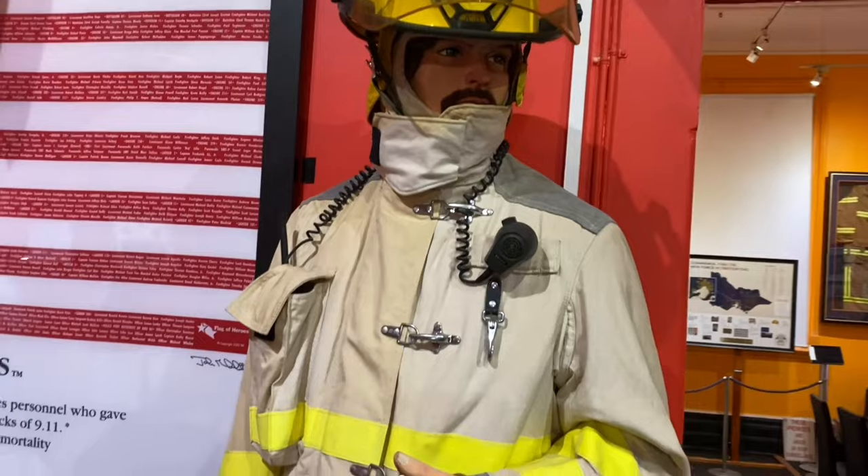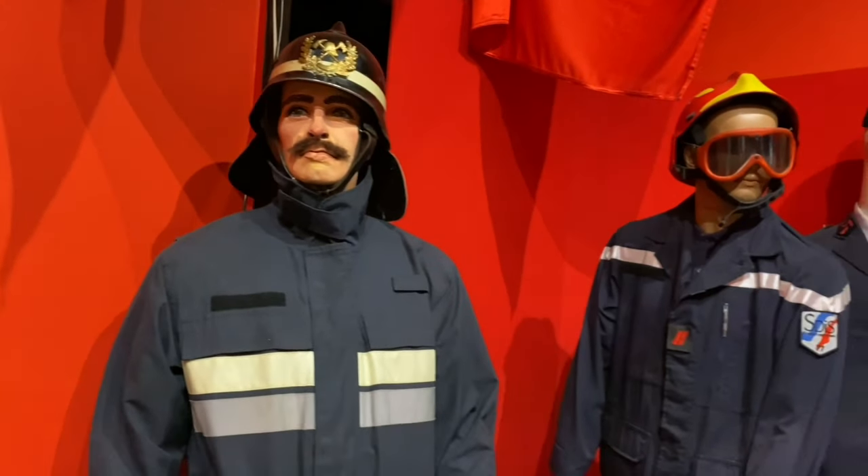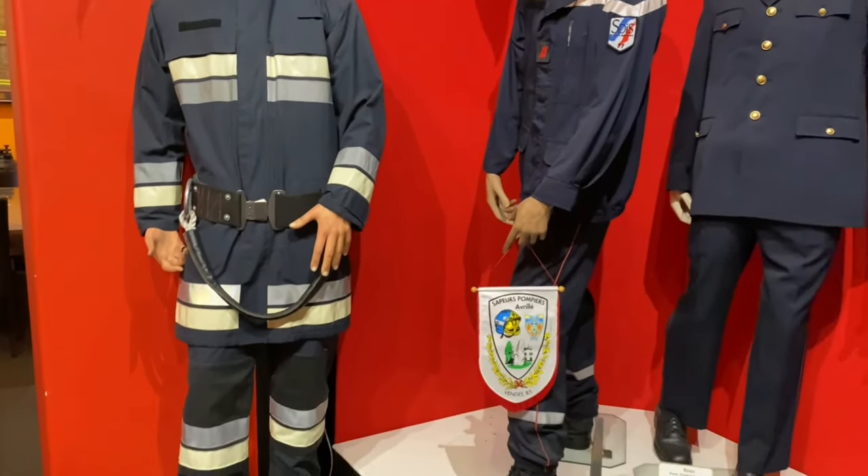These are all different uniforms from different fire services from around the world. This is Brian, the museum president, and he's going to tell us a little bit about his life as a firefighter.